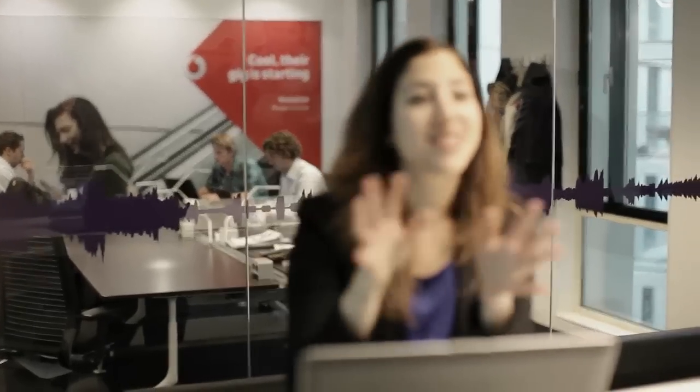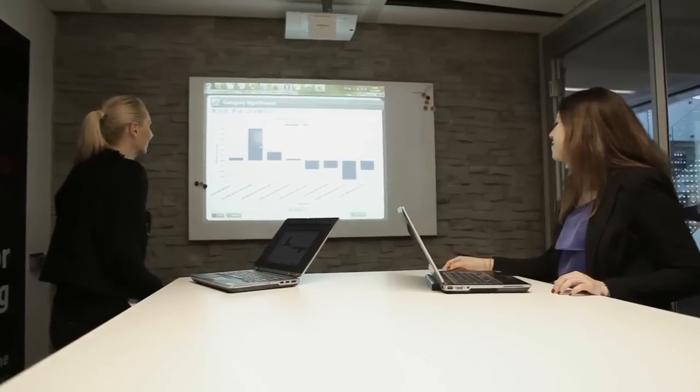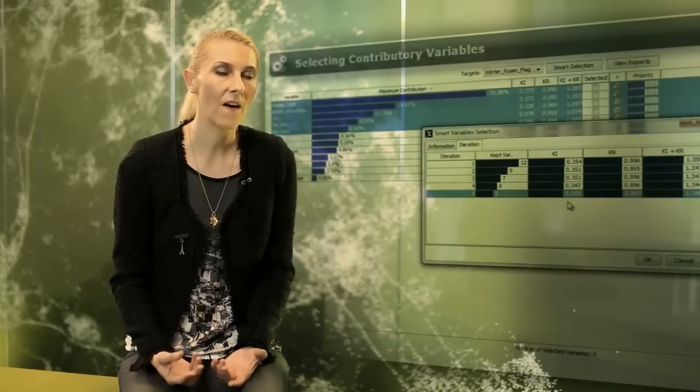Our prepay churn campaign is executed daily. Not one thing that a customer does is going to be the one thing indicating that they're going to churn — it's a combination of things. SAP Infinite Insight has actually helped us find those combinations which are most predictive to predict prepay churn.